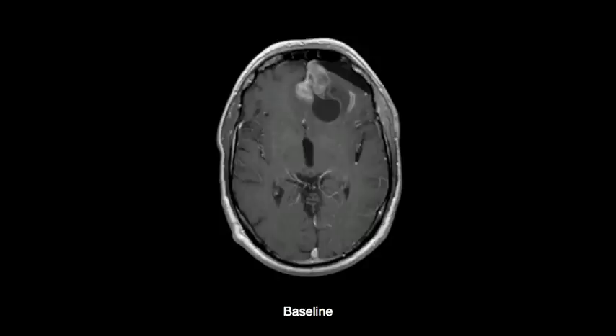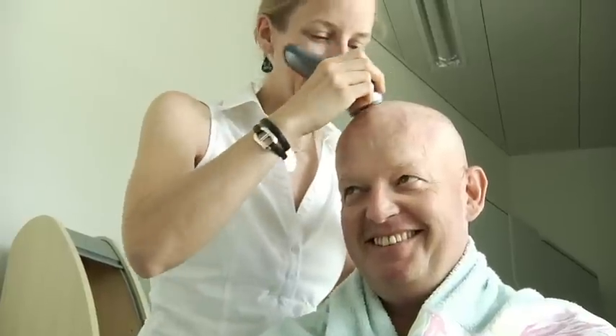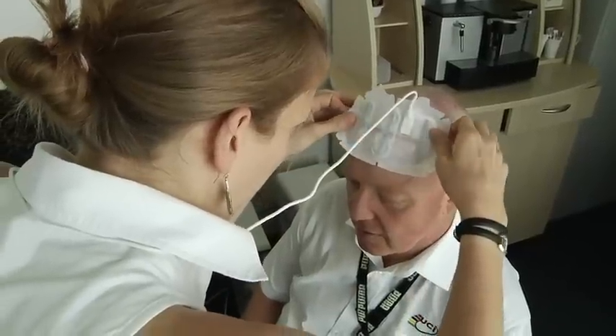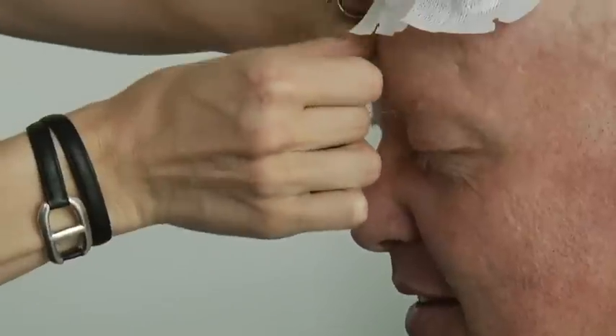That cloudy white mass that you see is the recurrence of the tumor. At this point, he was told by his doctors that he had about three months to live. He entered our trial, and here we can see him getting the therapy. First of all, these electrodes are non-invasive — they're attached to the skin at the area of the tumor.